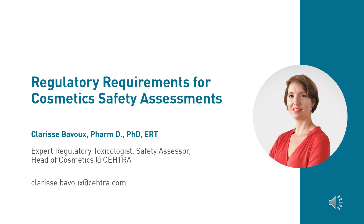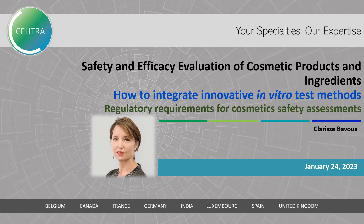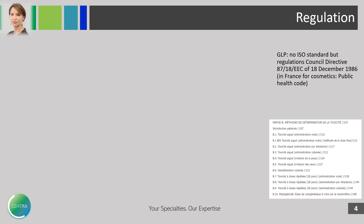Clarisse will now introduce the regulatory requirements for cosmetic safety assessments with the perspective of innovation — new methods from research to guidance. My name is Clarisse Bavoux. I'm a toxicologist and safety assessor. I'm very happy to tell you about regulatory requirements for cosmetic safety assessment and what the European Cosmetic Regulations say, along with the notes of guidance of the SCCS.